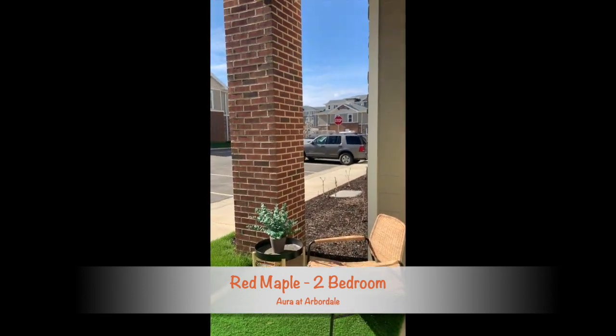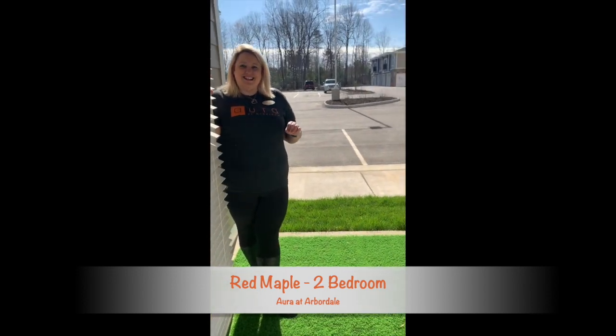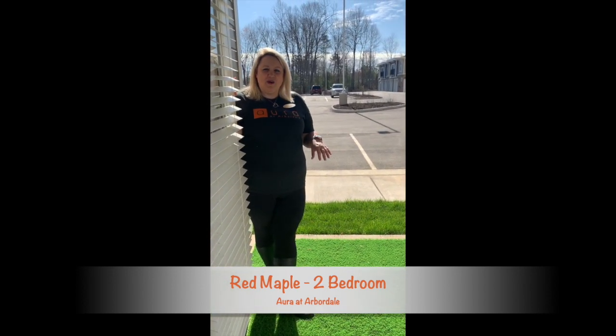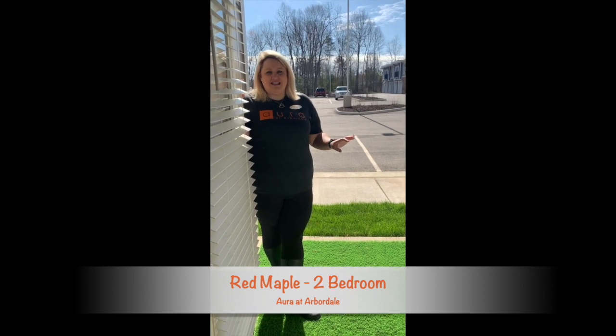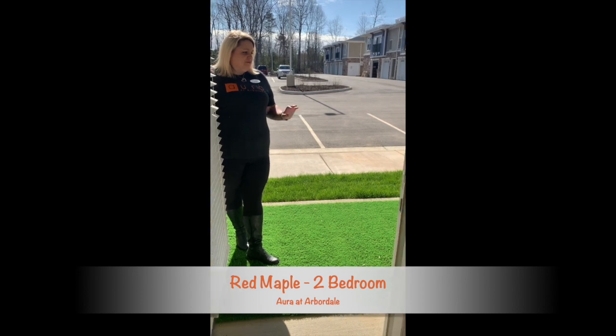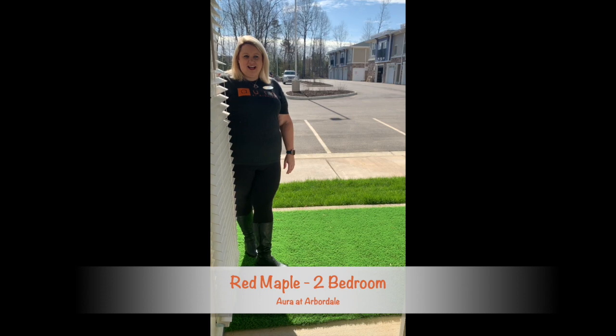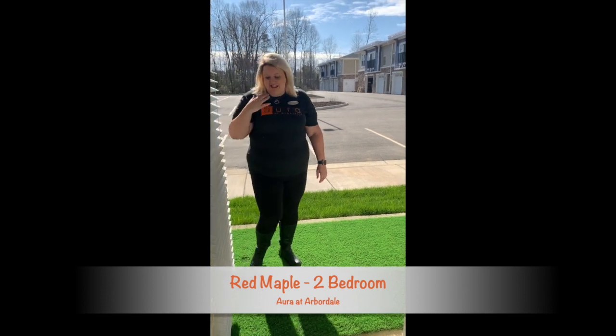You do have balconies — we go up to four levels. And don't worry, we have elevators in all of the apartment homes, so there's no reason you have to worry about stairs, especially at move-in. You also have electricity out on your patio, so if you like to decorate for any of the holidays, you can do that as well.